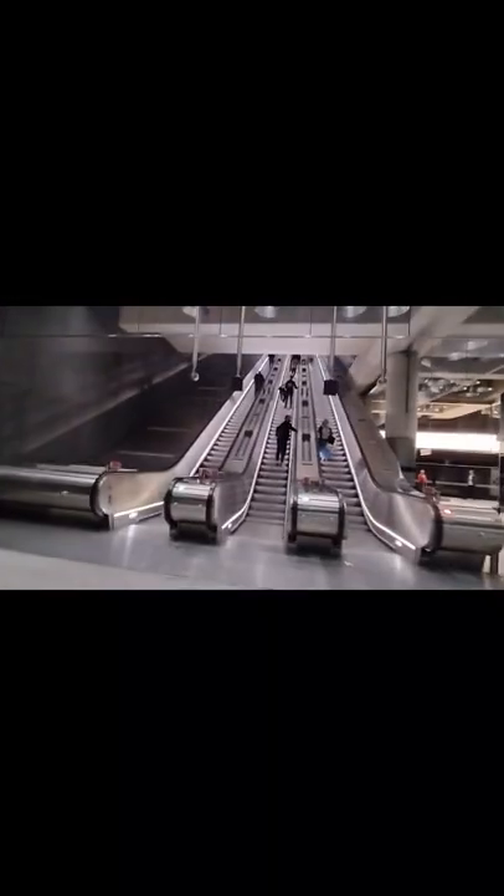These are some long escalators, wow. And now we've made it all the way to the top.